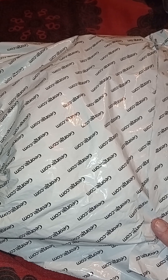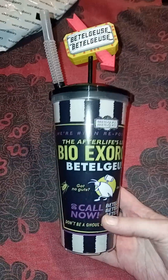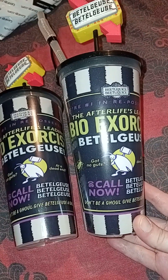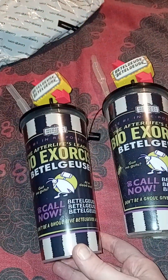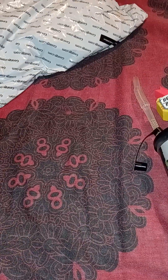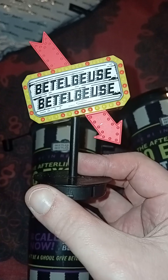There are a few exclusive, limited-number-of things happening. We have not one but two of these Cineworld exclusive Beetlejuice Beetlejuice cups. These retailed at £6.99 each, which is not a bad price. And this actually pops out - you can see these little cup toppers which say 'Beetlejuice Beetlejuice' - the correct way. Thank you, Cineworld!